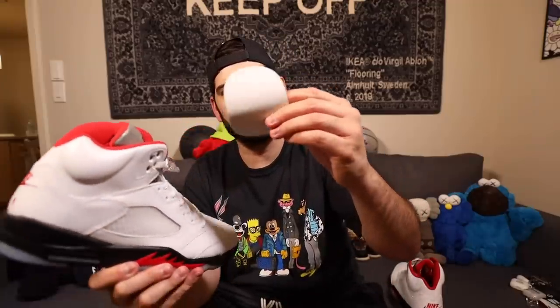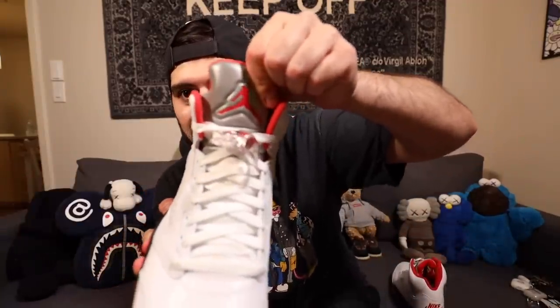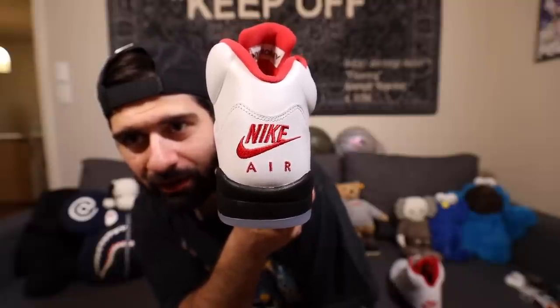Of course we got — what is this? A shin guard? Of course you got the 3M tongue. And of course we got the Nike Air on the back. So beautiful. I'm super happy to add this to the Jordan collection. Now let's get upstairs and check out the rest of my Jordans. Let's do it.